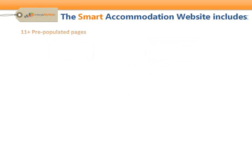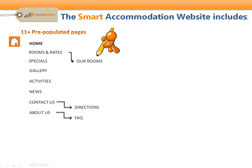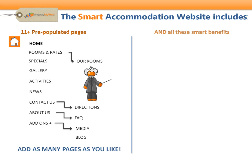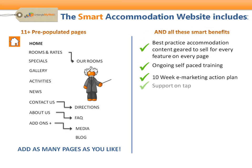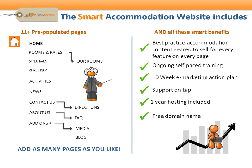Which is why we've done the planning for you. With 11 or more professionally written, pre-populated pages, we provide you with all of the example must-have content, right down to the last FAQ, so you can have a professional-grade, sales-ready accommodation website up and running in weeks, not months. Completely backed by step-by-step training, get online faster with best practices geared to sell on every page, ongoing self-paced training, a 10-week e-marketing action plan, support on tap, your first year's hosting included, and even a free domain name if you need it.